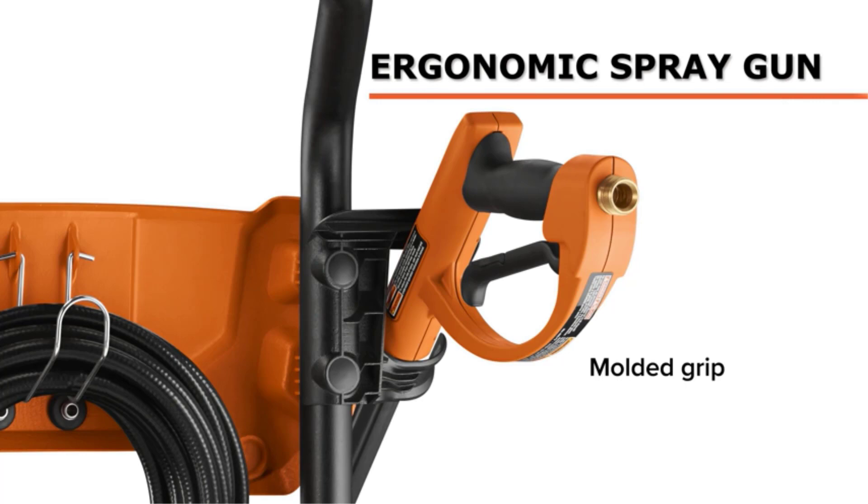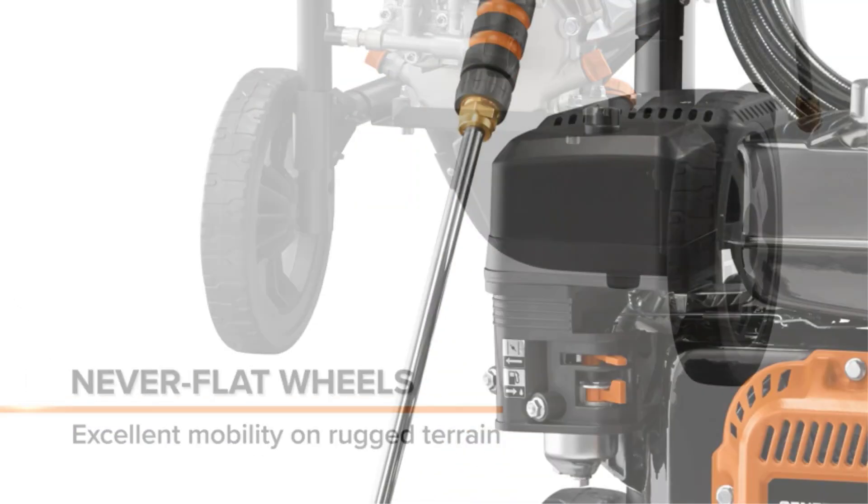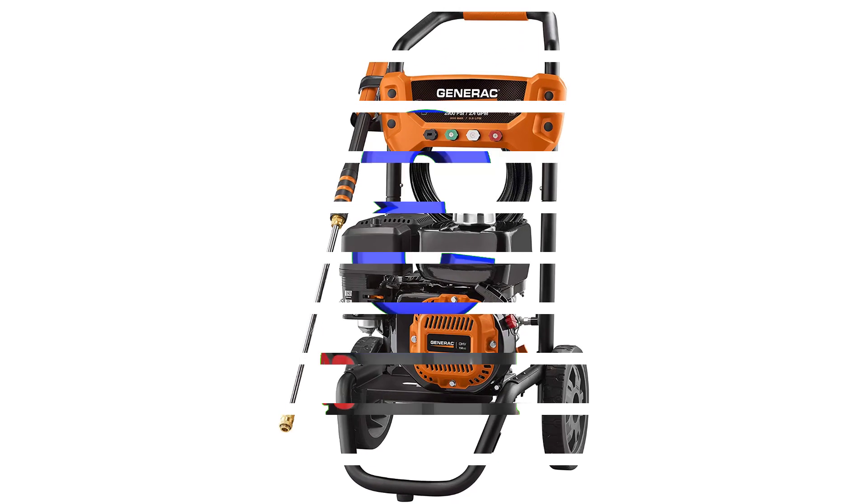We found that the heaviness of the machine is balanced out by some nice ergonomics, including a cushioned grip and an easy-to-pull trigger, which should cut down on hand cramps. However, it does not contain an onboard detergent tank.